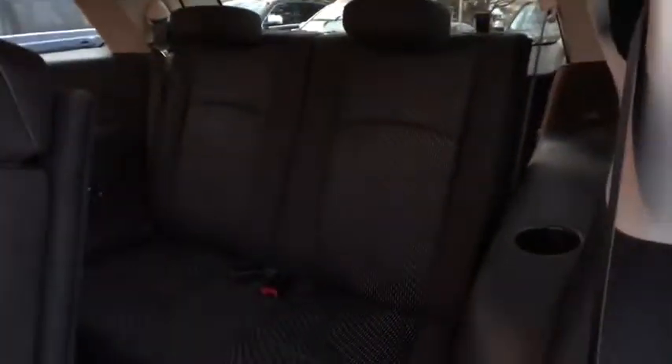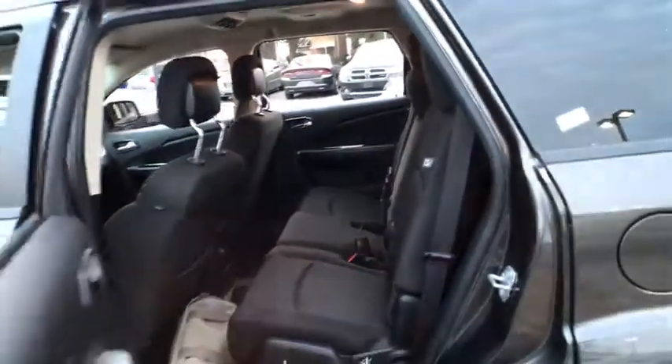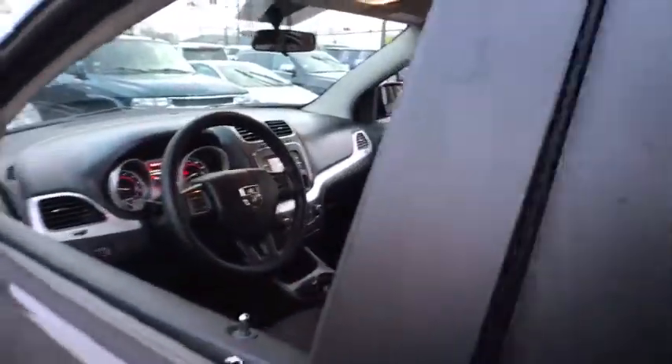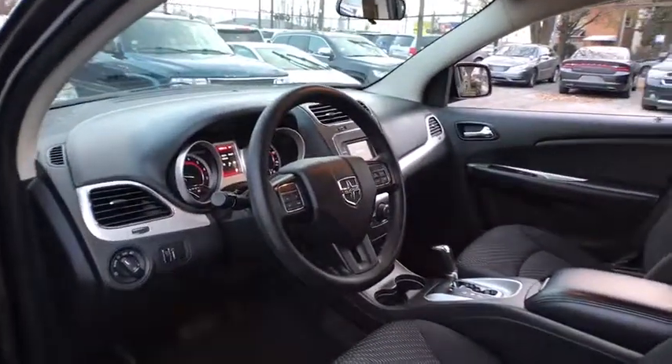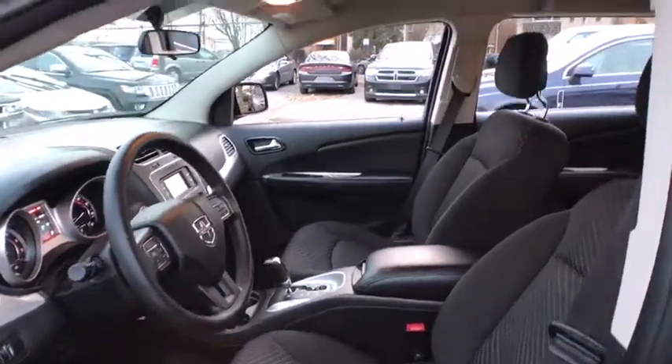Stability control, traction control, keyless entry, anti-lock braking system, steering wheel audio controls, adjustable steering wheel, power steering, aluminum wheels, cruise control, four-wheel disc brakes, floor mats, keyless start.